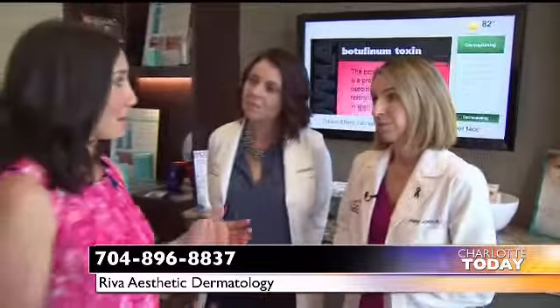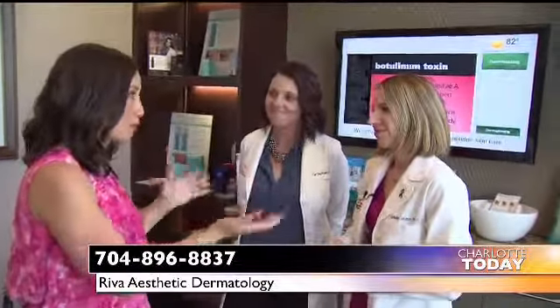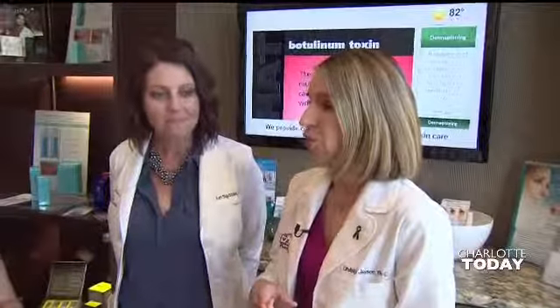We really want to encourage viewers to come to Reva to get a skin check. One of the best reasons is insurance covers it 100%, and it could save your life. This isn't the only thing offered here at Reva — we see acne, eczema, and psoriasis. We do mole removals and other minor surgical procedures. We also have an aesthetics division — Botox, fillers, microneedling, and even CoolSculpting here at Reva.